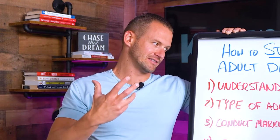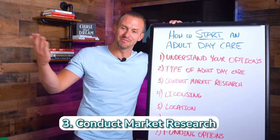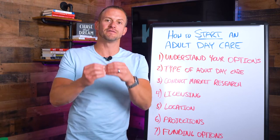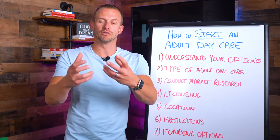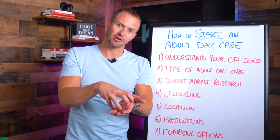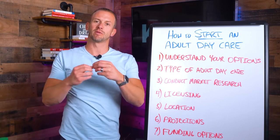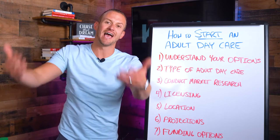That list will also help you identify what size center makes sense, which leads into number three: conduct market research. Go into your local market and find out if the demographics make sense. Is there a high enough density in the area to support an adult daycare center? Are there enough people over the age of 65 who are going to need your services? If you put a dot on a map, how many people over 65 are within that three-mile ring and five-mile ring? Is it accessible, or are you way off in the boondocks?